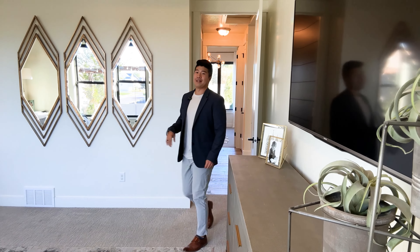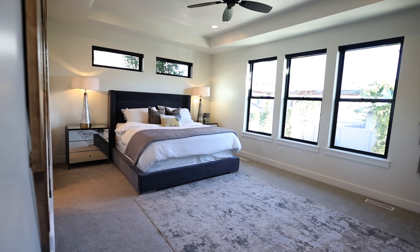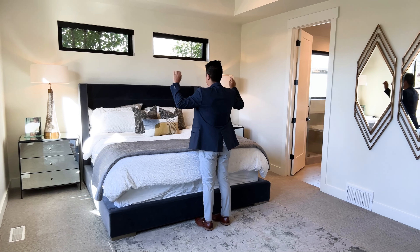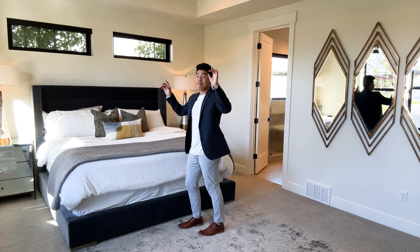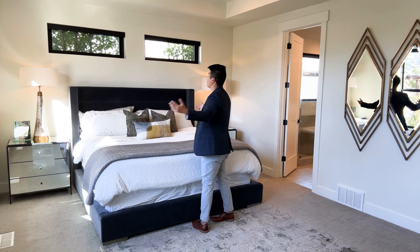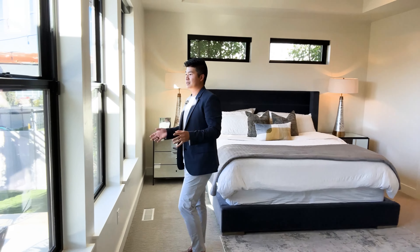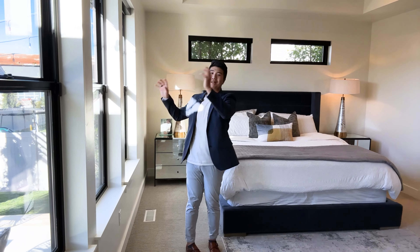Coming through the hallway across from the office, to our right is the master bedroom. Look at the size of this master bedroom — you have a king-size bed right here and you can easily fit two beautiful nightstands like the owner did. Aside from the massive windows on this wall that take up almost 70% of it, you also have these beautiful picture windows above that bring in so much natural daylight. You can easily see what's going on in your backyard from the comfort of your own bedroom.